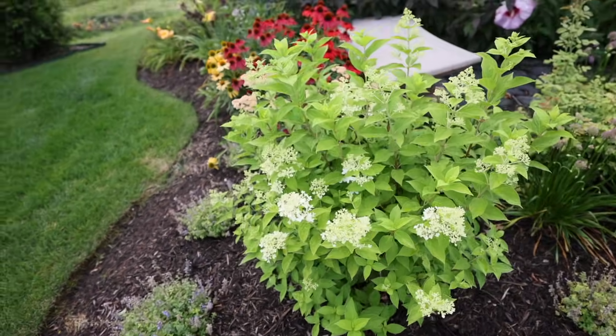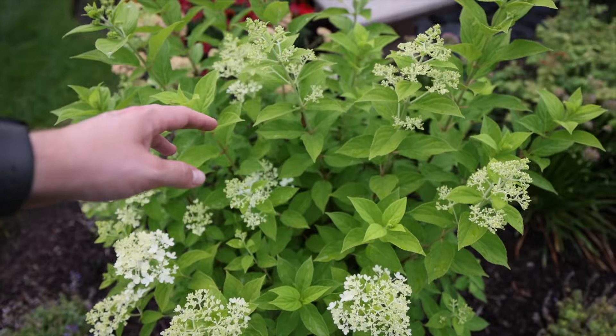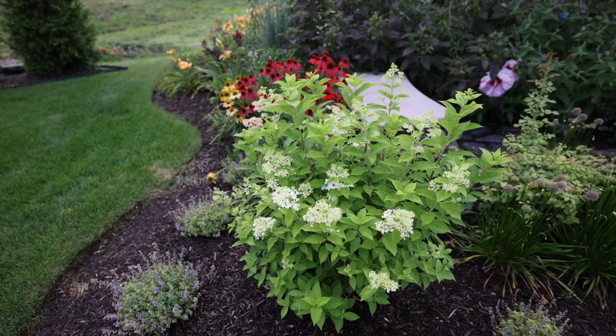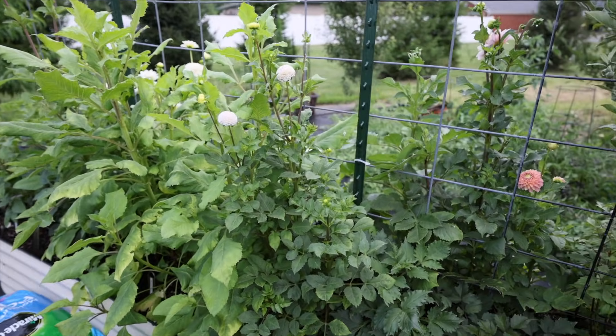My Limelight hydrangeas are finally starting to put on buds and they're looking great. This one recovered quite well - I didn't think it was going to do very well this season. The standards are also putting on bloom, so before long we'll have beautiful Limelight blooms to cut and add to arrangements.